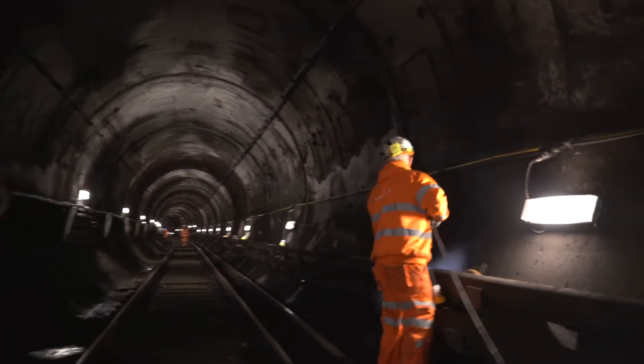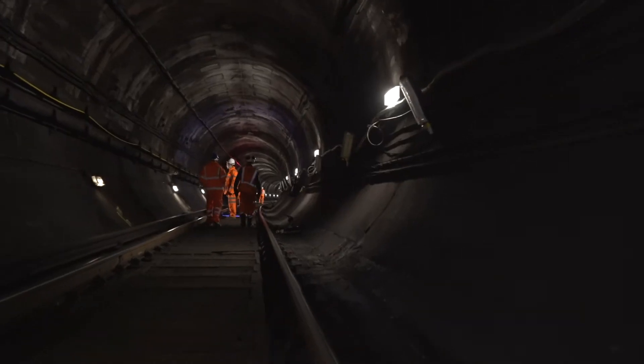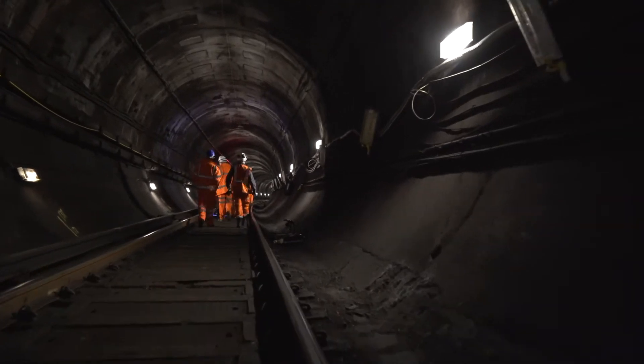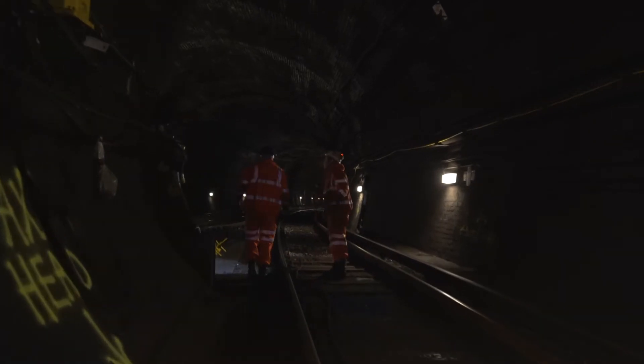The initial phases of the project saw us install various temporary services. This included ventilation, which allows for a clean, safe working environment for the operatives, additional lighting, and also required the provision of water, air, and electricity into the network to allow for the new trackslabs to be installed.